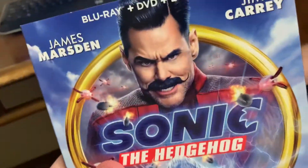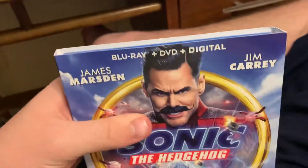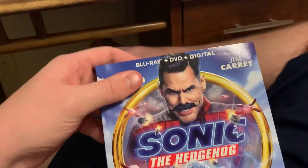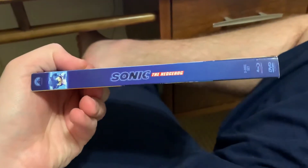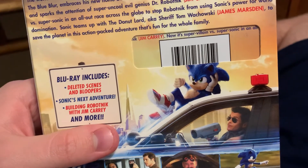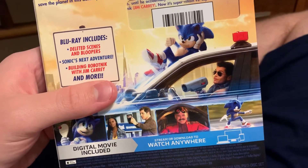Now on to the one Blu-ray, and this is the 2020 Blu-ray of Sonic the Hedgehog. This is a live-action movie. I saw this in February of this year on Valentine's Day — two days before Devaney's birthday. I saw this with Devaney and Lexi, and it was a really good movie. This has James Marson and Jim Carrey, where Ben Schwartz did the voice of Sonic the Hedgehog. The Blu-ray includes deleted scenes and bloopers, Sonic's Next Adventure which is the short film, and Billy Robotnik with Jim Carrey, and more.